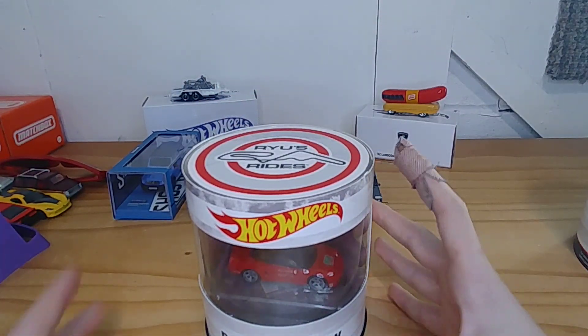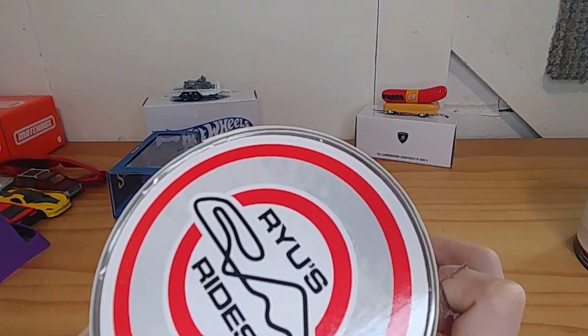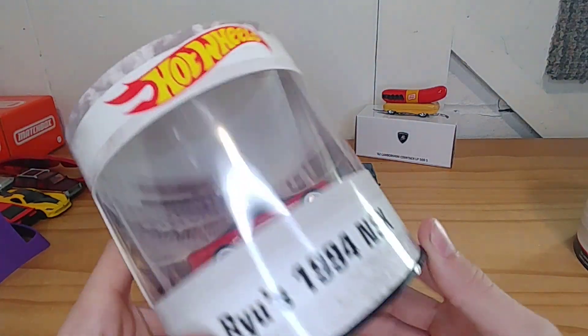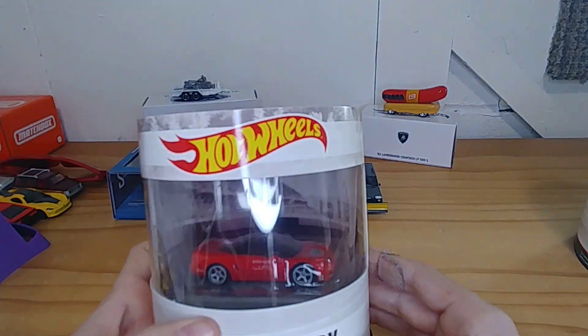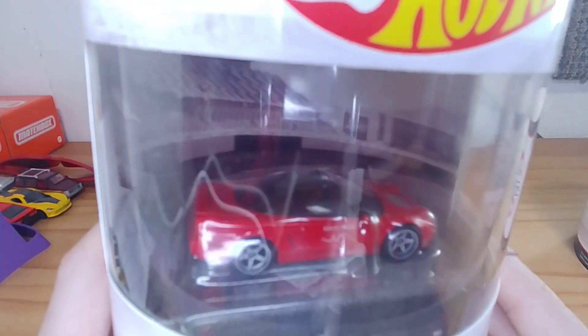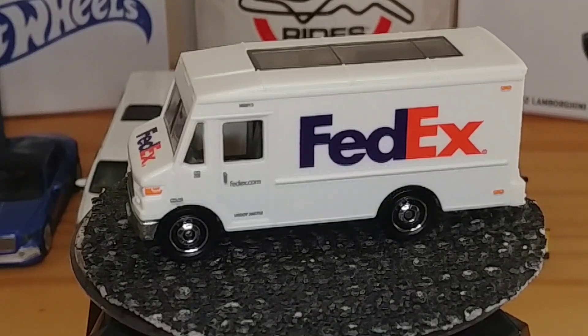Here it is — this is Ryu's 1994 Honda NSX. It doesn't look very special at first, but it has working lights. The taillights light up, there are little police lights on top, and the headlights light up too. You press the spoiler down and it lights up — that is super cool. Huge thank you to my mom and dad; I did not expect that at all.